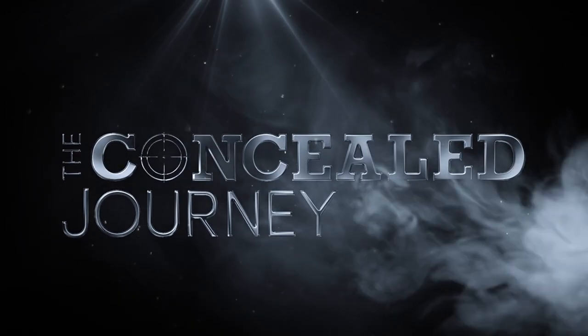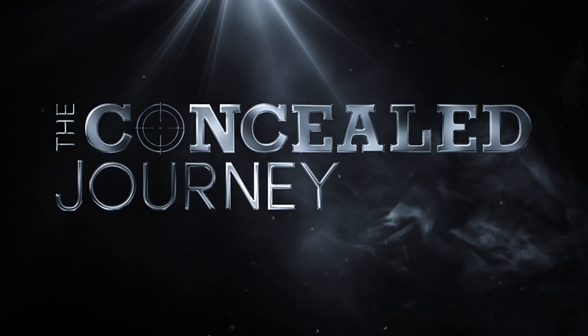What's up everybody? Thanks for joining us today where we go over the top three upgrades for a concealed carry handgun. Welcome to the Concealed Journey. I'm your frugally fashionable host, Damian.